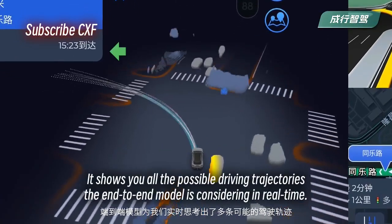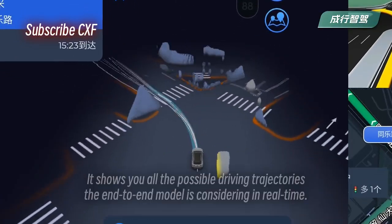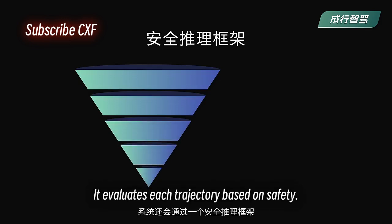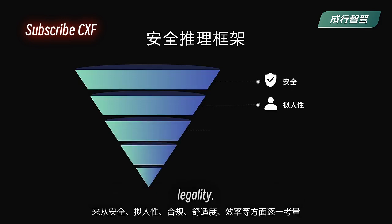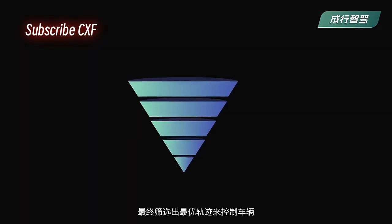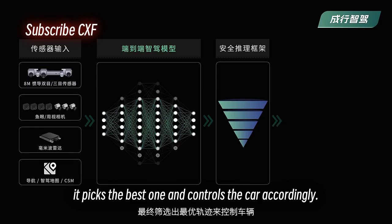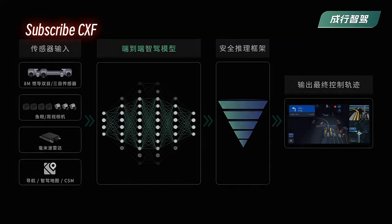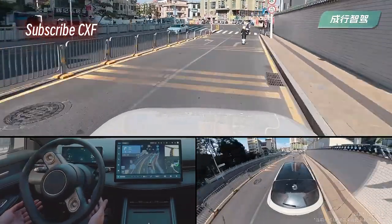On the in-car display you can see the sensor visualization — it shows you all the possible driving trajectories the end-to-end model is considering in real time. The system also uses a safety reasoning framework that evaluates each trajectory based on safety, human-likeness, legality, comfort, and efficiency, then picks the best one and controls the car.